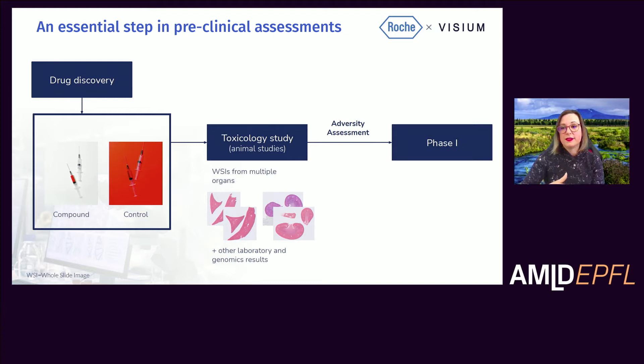The readouts that the pathologist gets include some readouts from laboratory tests, maybe some genomic assessments, and also whole slide images or slides from multiple organs from the animals in the study. The pathologist integrates all of those different pieces of information into an adversity assessment to determine potential risks associated with the molecule. Do we have a good therapeutic window? How is the risk-benefit ratio? And are the risks we identify in preclinical models potentially translatable to humans? That helps us make an informed decision moving into phase one.